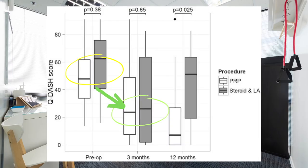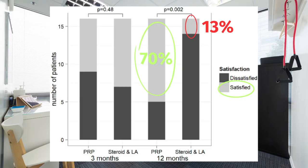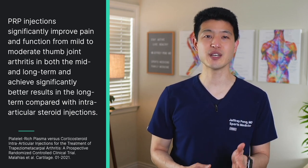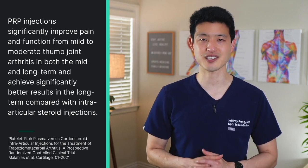Functional and symptom assessment showed similar results. Both groups improved at 3 months compared to their baseline, but at 12 months the PRP group continued to show improvements whereas the steroid group was back to baseline. Satisfaction levels were also significantly higher in the PRP group at 12 months — almost 70% of patients reported being satisfied with PRP treatment compared to only 13% in the steroid group. The authors concluded that PRP injections significantly improve pain and function for mild to moderate thumb joint arthritis in both the mid and long term, achieving significantly better results in the long term compared with intra-articular steroid injections.